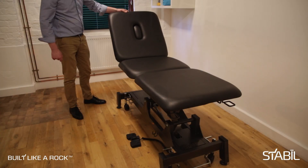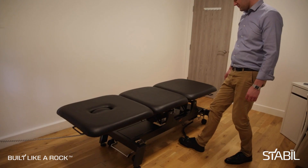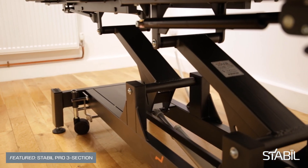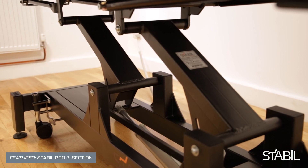Would you like to give your patients more confidence and peace of mind while treating them? Wouldn't we all? Clinical environments can be daunting at the best of times, not least when lying on a power treatment table one metre off the ground.